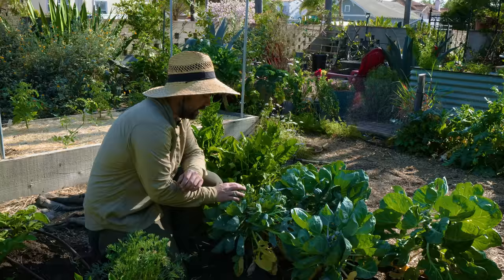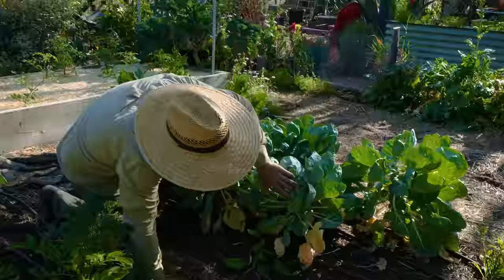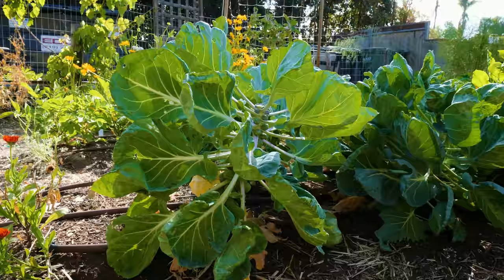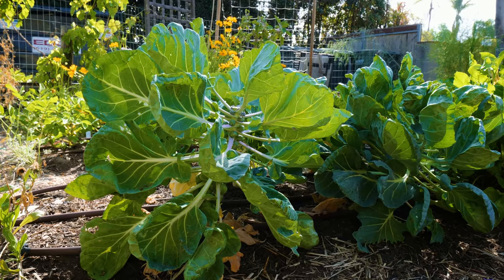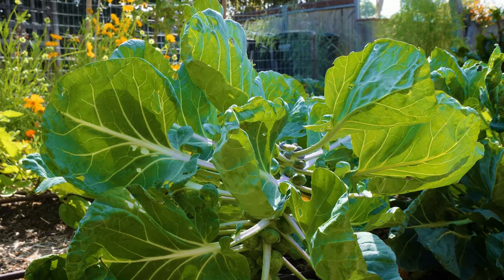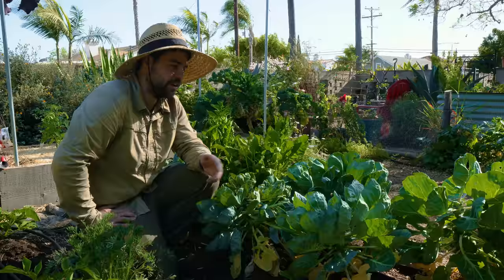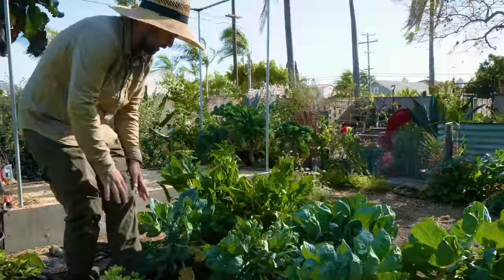Next to the potatoes are brussels sprouts, which went in the ground late fall last year. They're really struggling through the heat waves. One is absolutely covered in aphids — I don't even want to touch it — but these two up front have somehow remained unscathed, so I'm optimistic I'll be able to harvest from them. I just got aphids all over my pants! I like brussels sprouts so much even though they take so long.